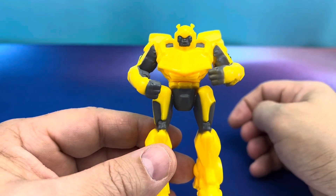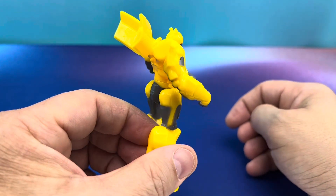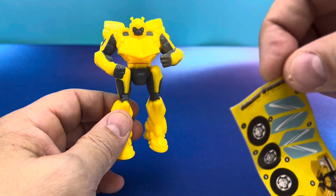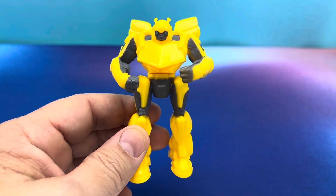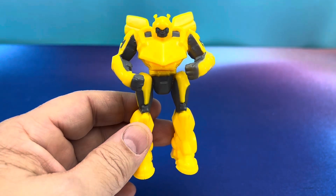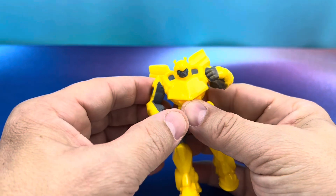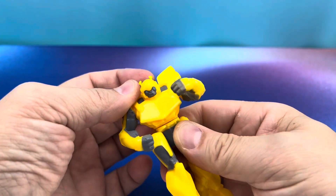We have Bumblebee. He's looking okay. Paint apps are a little weird looking, but he's looking okay. With this figure, you get a set of stickers. So now you get to gussy him up all pretty-like, and that's kind of neat. He does have some articulation here.